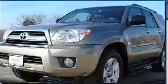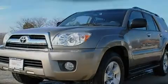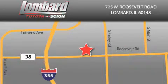Contact us today to schedule your opportunity to see this automobile in person. Saving feels good every day at Lombard Toyota on Roosevelt Road, just five blocks east of I-355 and at LombardToyota.com.